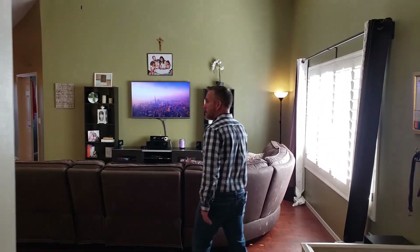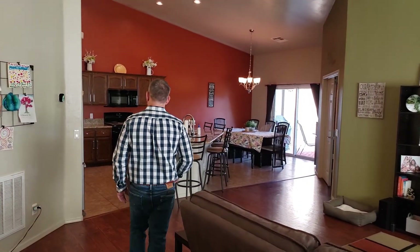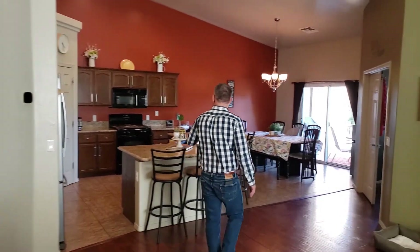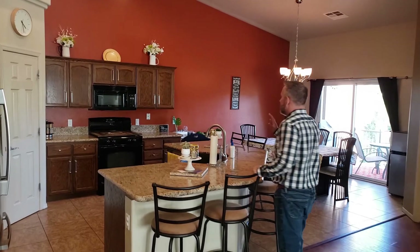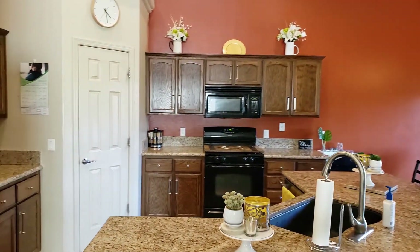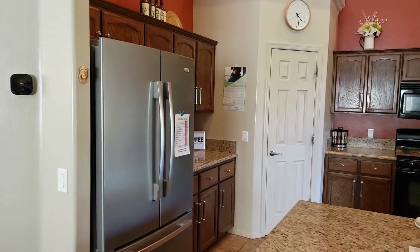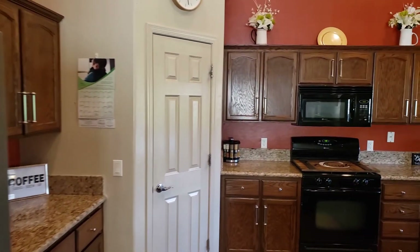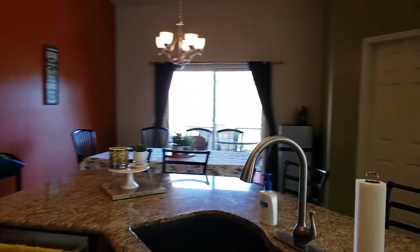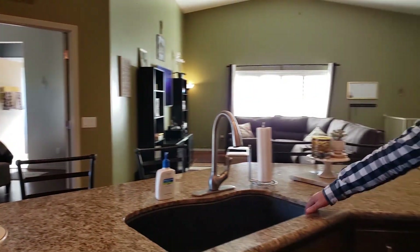Hardwood floors, newer appliances, stainless — except the oven and the microwave — but everything's a gunstock oak stain, and then we have a granite countertop. We've got a sunken composite sink right through here.